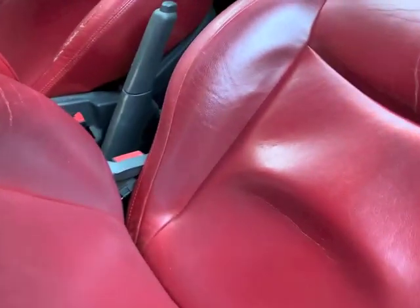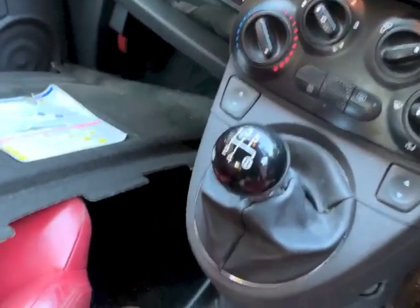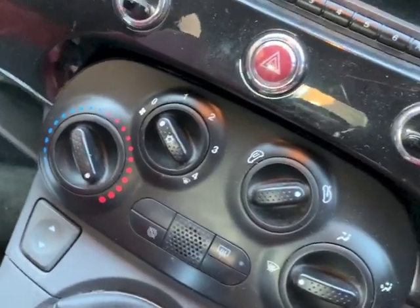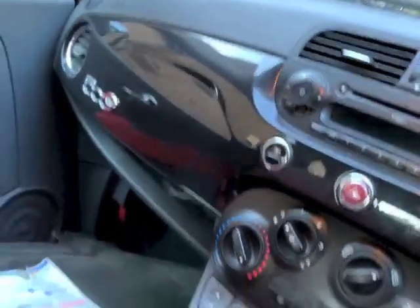Inside it's not too bad, doesn't smell of anything nasty like some of the cars. So we've got no steering wheel controls - it is a Loud spec. These are Pop spec but it's obviously been upgraded. It's got aircon, it's got a nice set of alloys on it. Let's just hope the roof works.